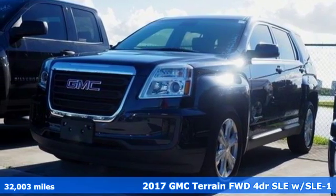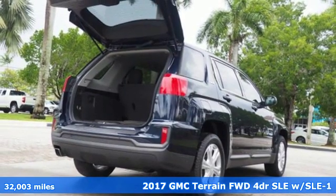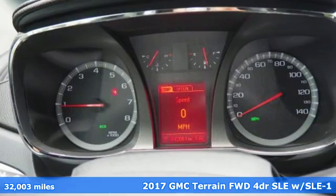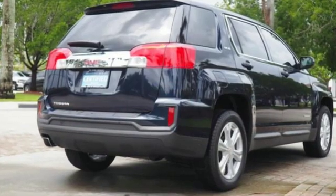It's a certified 2017 GMC Terrain. This SUV will be the perfect fit for your family with power and efficiency and surprising cargo space. A great vehicle is comprised of great features like these.